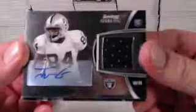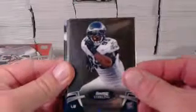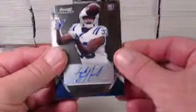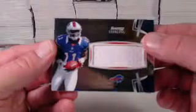We get a Zach Brown blue refractor for the Titans, numbered to 299. A Jerron Kreiner rookie autograph relic. And a Ryan Tannehill jumbo relic for the Dolphins. For the Eagles we get Mikell Kendricks, Vic Ballard for the Colts, and a Doug Martin rookie card for the Buccaneers. An extra base card — Brandon Boykin for the Eagles. A Vic Ballard autographed card for the Colts. And a TJ Graham jumbo relic for the Bills. That was box number one.